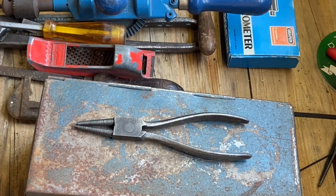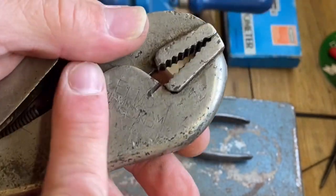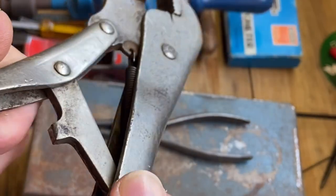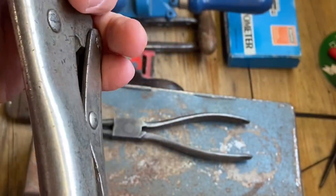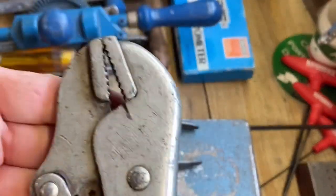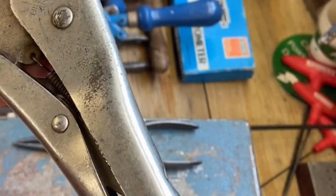What have we got here? Getting to the end of it now. This is a self-grip wrench, made by Elmo in Birmingham, England. Feels a bit tight, but it's still got good action to it. It's made in Birmingham and still operational - you can still use it.